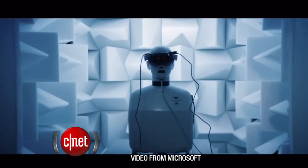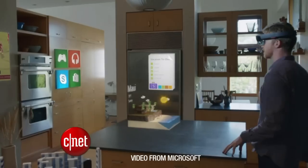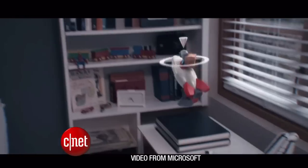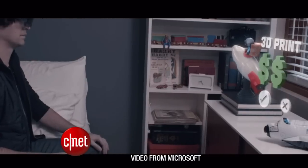Microsoft is putting Google Glass to shame with a new type of headset called HoloLens. It projects images on these see-through lenses that you wear, so computer images appear to float in front of you. It's smart enough to know your environment — to know if there's a table in front of you or a wall.